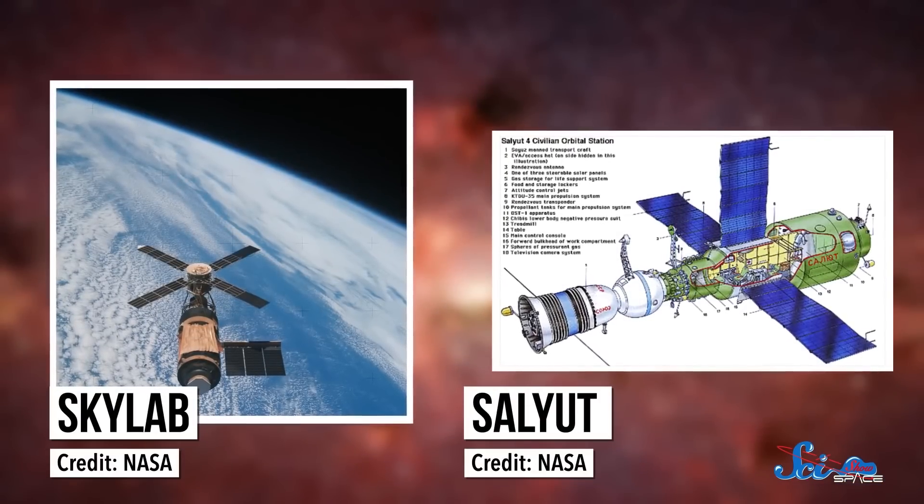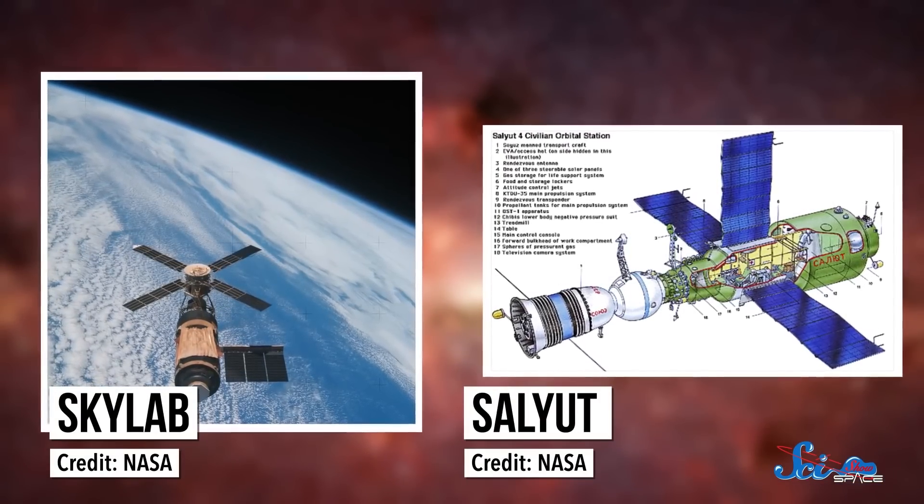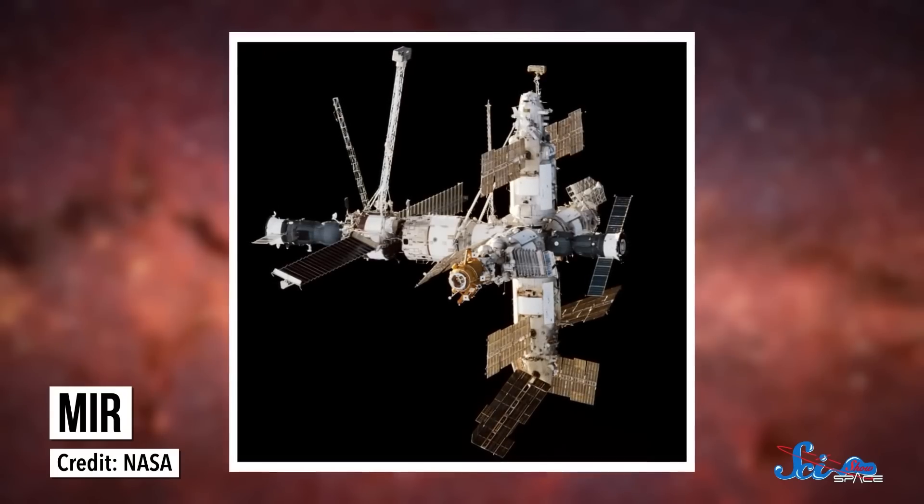There were a few different space stations before we built the International Space Station, and the one that stuck around for the longest was Mir, a space station launched by the Soviet Union in the 1980s. Mir was compared to everything from a graceful dragonfly, to a hedgehog, to a deathtrap, and for good reason.